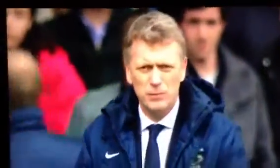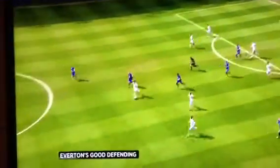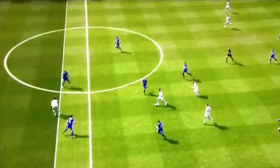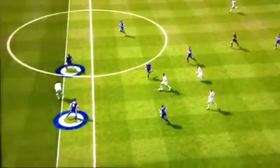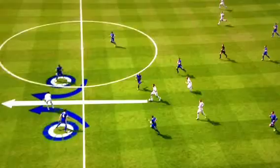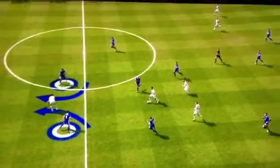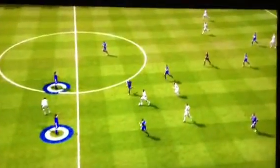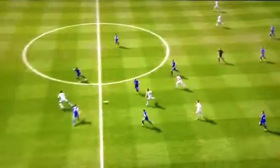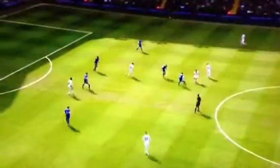He's obviously drilled them very well. If you look at Jagielka here in position, the defensive line is brilliant. Look at the two of them on a half turn, which means that if it gets played past them, they can chase Adebayor. Whereas if they're square to the target, if it gets played past them, they've got absolutely no chance of getting back.